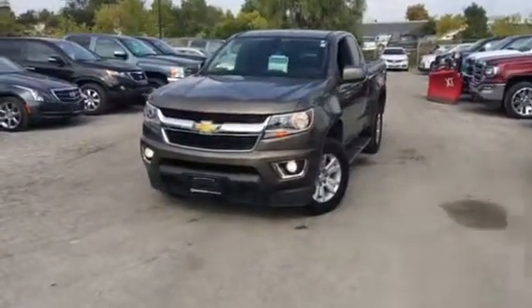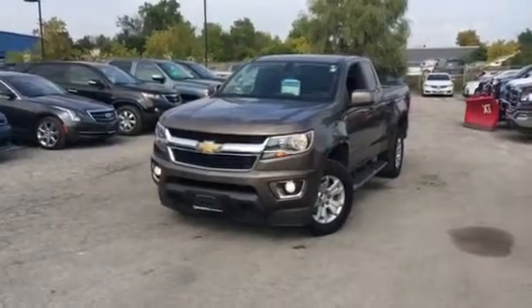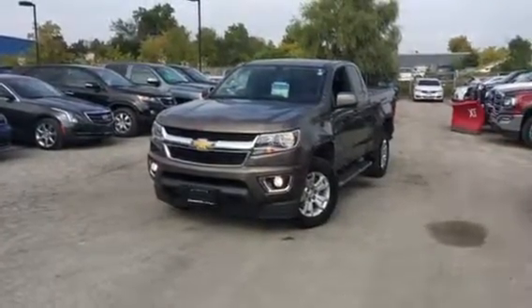One owner, no accidents, with only 47,000 kilometers. Super good-looking truck — factory side steps, fog lamps, and remote start are some of the standard features on this truck.